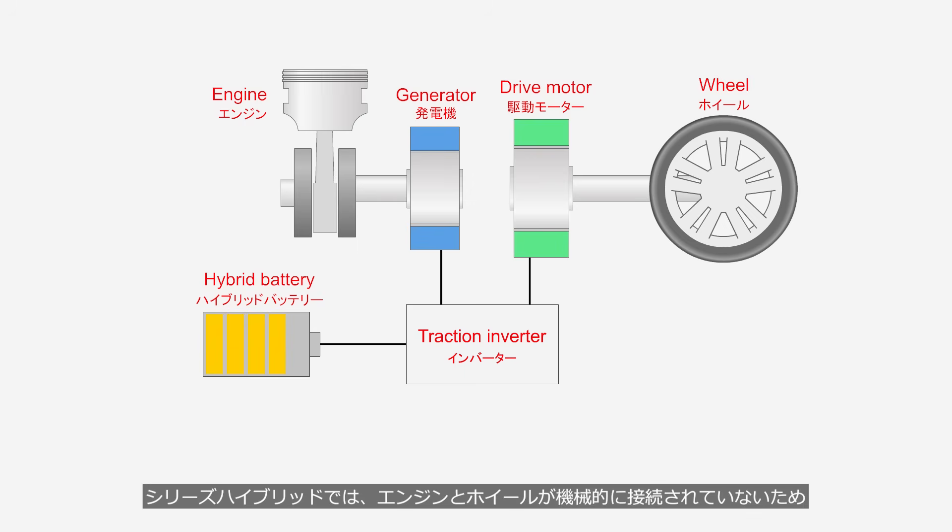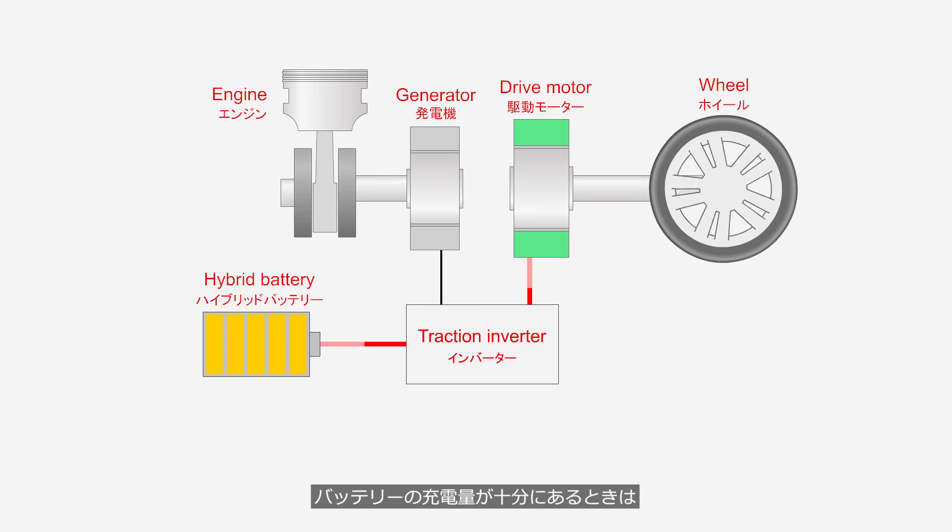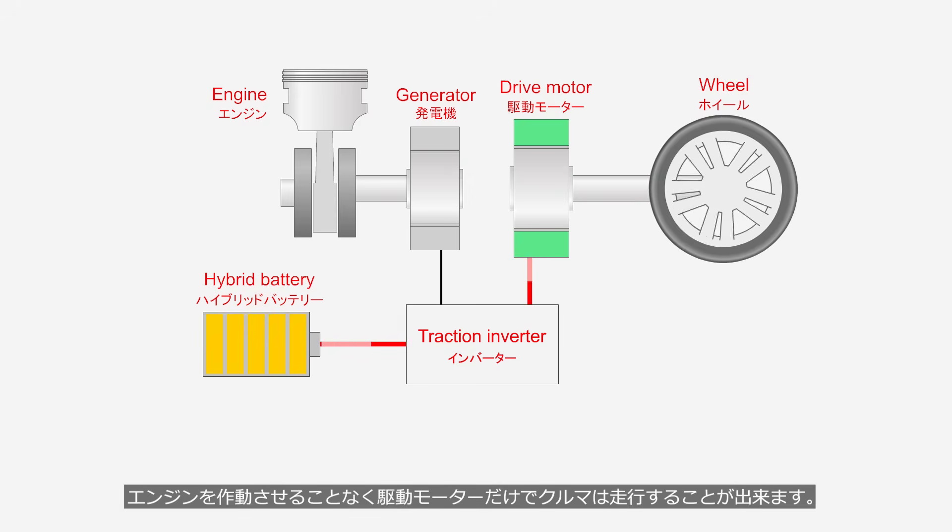In series hybrid systems, the engine and wheels are not mechanically connected, so the operation of the drive motor and generator is controlled based on driving conditions and hybrid battery charge level, regardless of vehicle speed. When the battery is sufficiently charged, the vehicle can run solely on the drive motor without operating the engine.